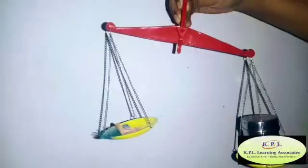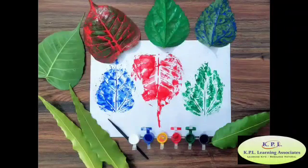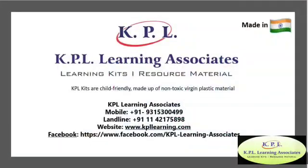So my little science lovers — play, explore the basic science concepts through experimentation and fun with the KPL Discovery Kit. Happy learning, kids!